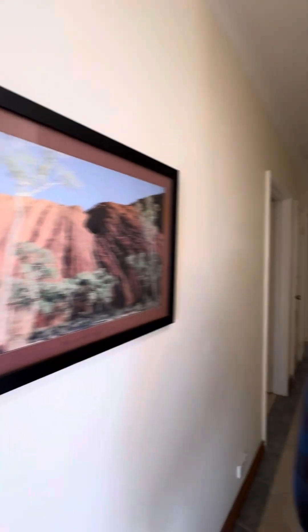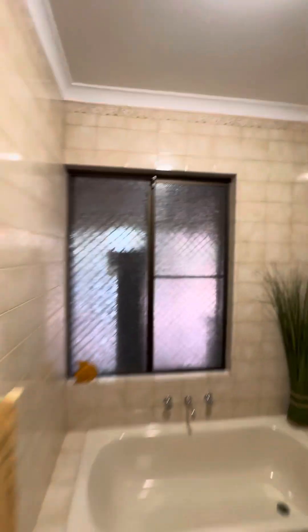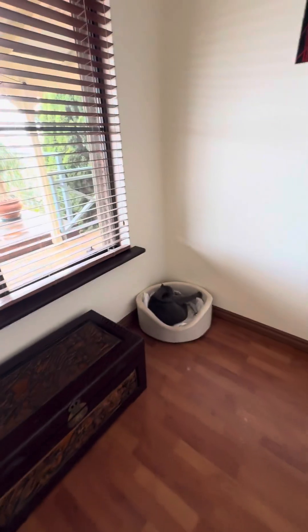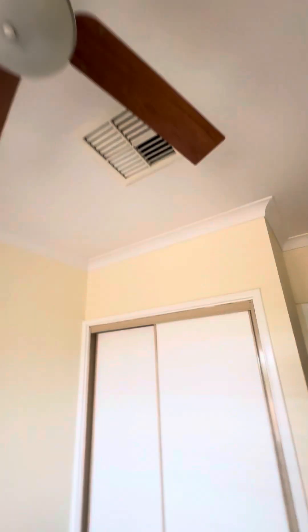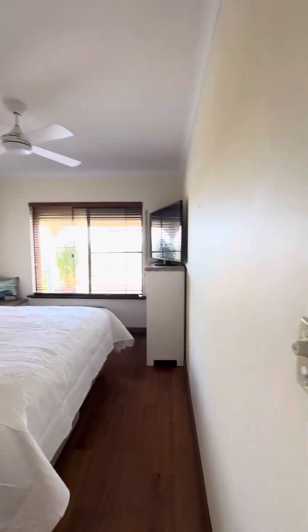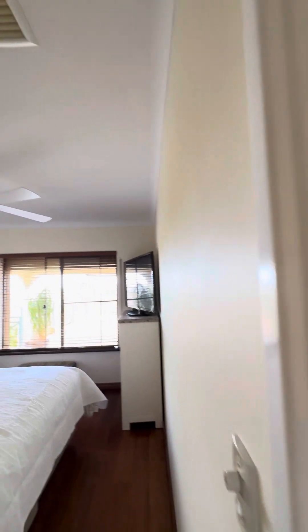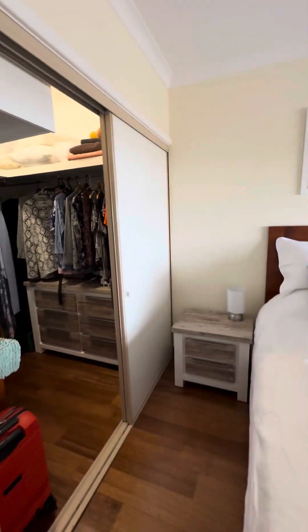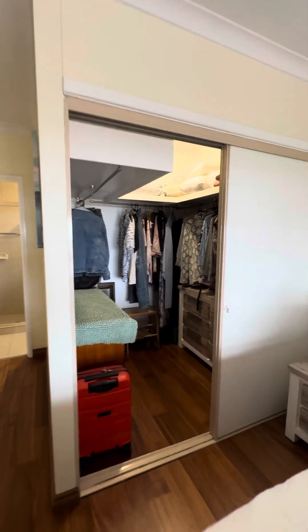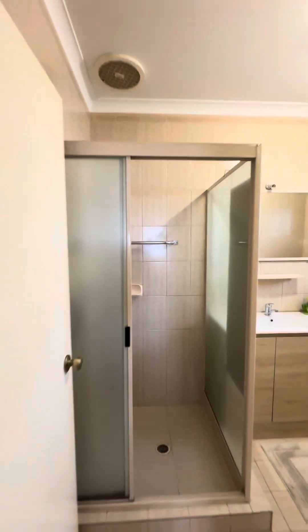Three beautiful bedrooms. The master bedroom has a separate ensuite. There's the laundry toilet — quite a spacious setup. The main bathroom. So it is three bedroom, two bathroom. The minor bedroom has a built-in wardrobe and comes with a split-system and fans. Brand new air con — just cooling. Built-in wardrobe there and a separate ensuite here.